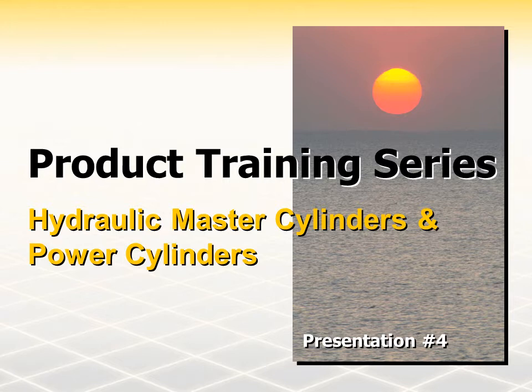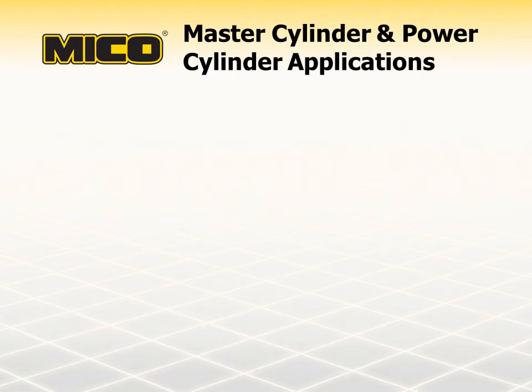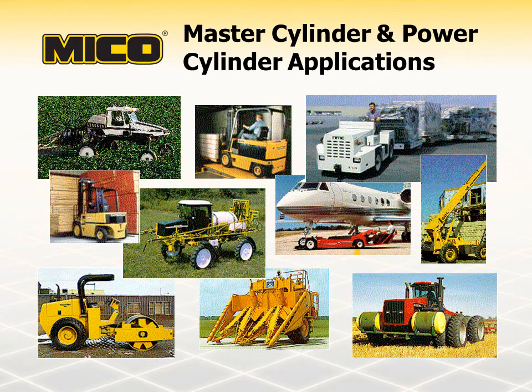Let's get started by taking a look at where these cylinders are used. Myco master cylinders and power cylinders are used in non-boosted brake systems where the system is manually actuated without the benefit of a power assist such as air, hydraulics, or vacuum. You can find Myco master cylinders and power cylinders on a wide variety of vehicles and equipment in the agricultural, construction, material handling, mining, and other industries. Power cylinders are commonly used in applications that need larger volume and higher pressure than provided by a conventional master cylinder.